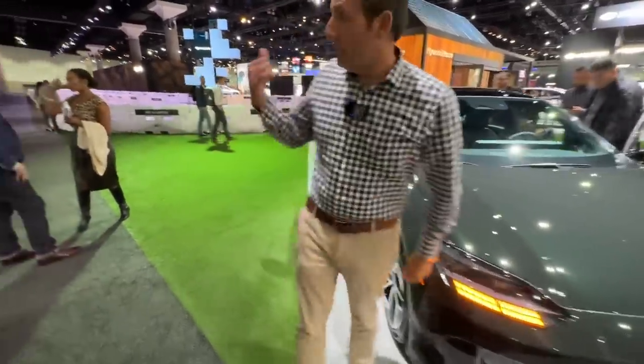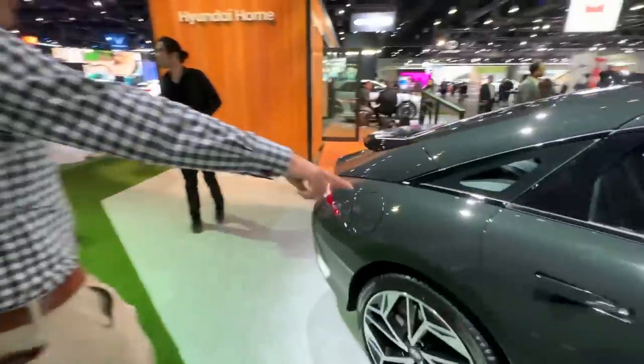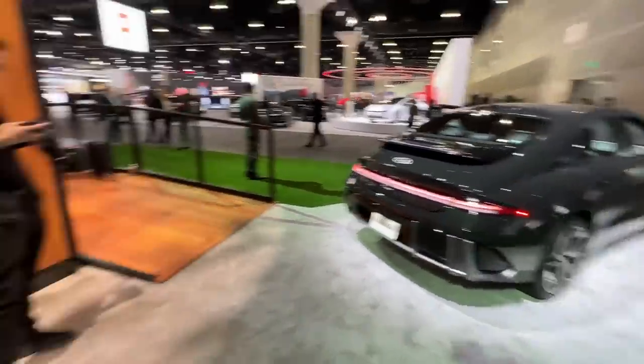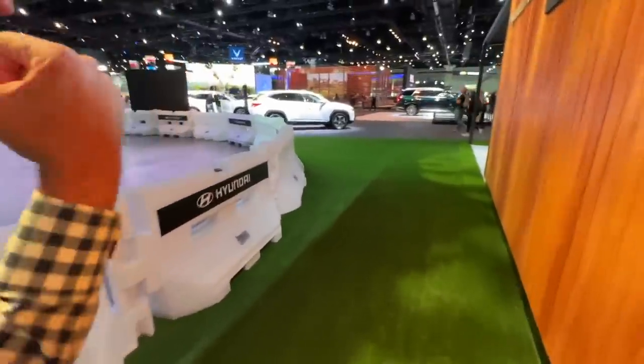Shall we go look at some of the other ones? What do you guys think of the design of this thing? I think it's polarizing. Should they have stayed with the theme of the Ioniq 5 — more squared — and given up some coefficient of drag efficiency? Or was that the right way to go?